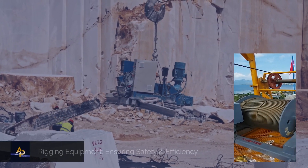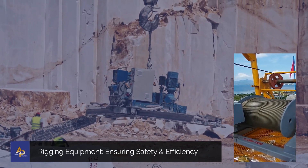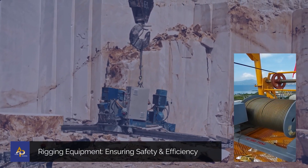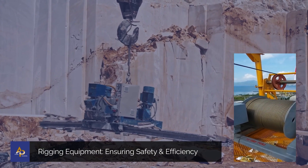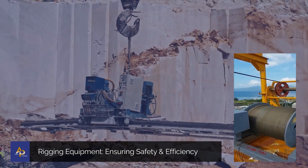Enter rigging equipment — the versatile tools and indispensable components that make it all possible. Comprising an array of components, its primary function is to ensure the safety and proper distribution of the load, enhancing the lifting process and guaranteeing successful execution.